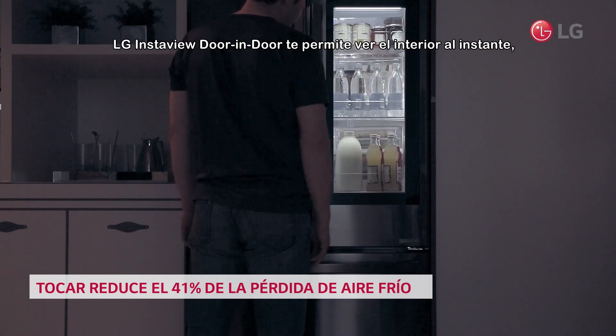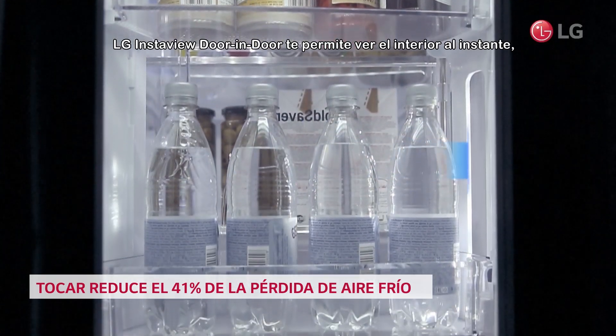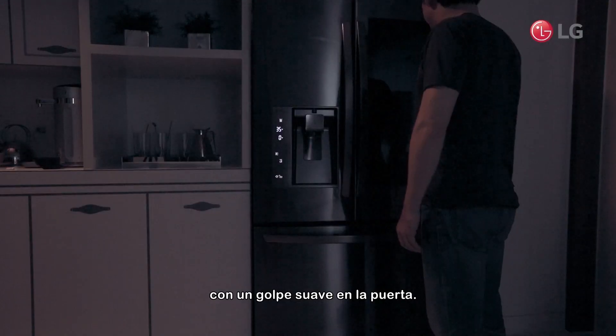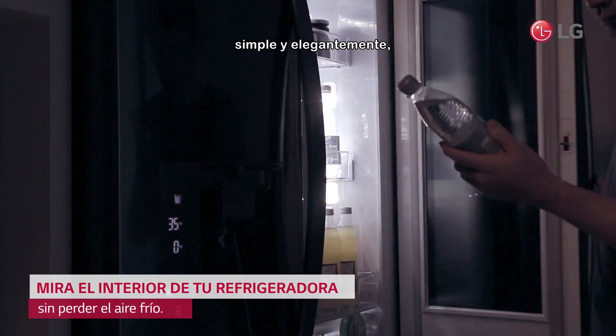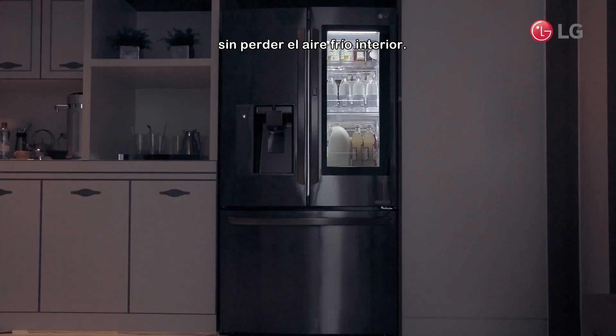LG's InstaView Door-in-Door allows you to see the inside instantly with a gentle knock on the door. Now you can check what's inside your refrigerator simply and elegantly without losing cold air.